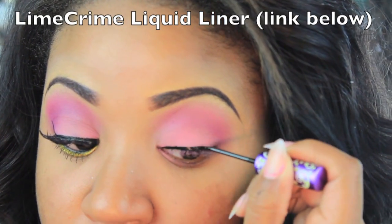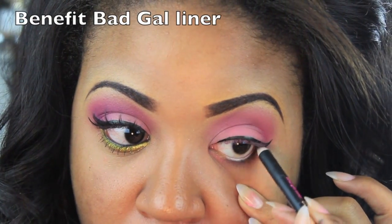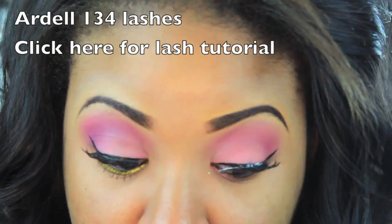Now I'm going to use my Lime Crime Liquid Liner, which is my absolute favorite. This converted me from gel liner to liquid liner again. I'm also applying my false eyelashes.